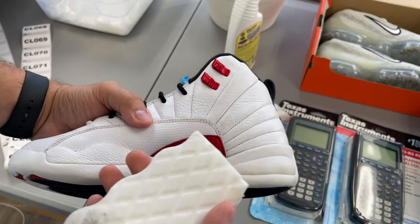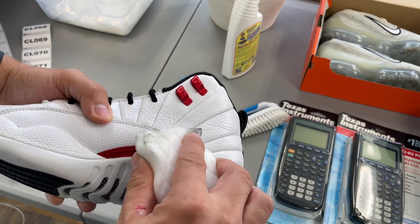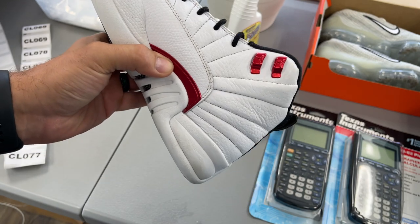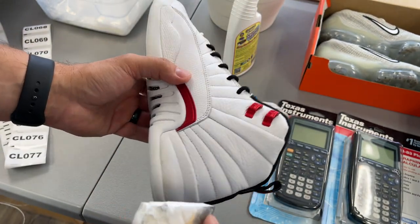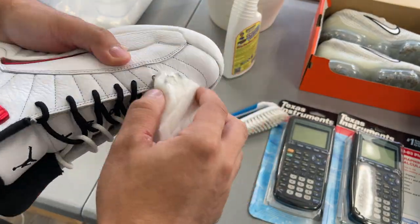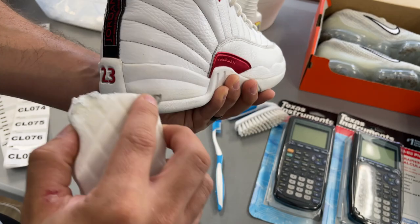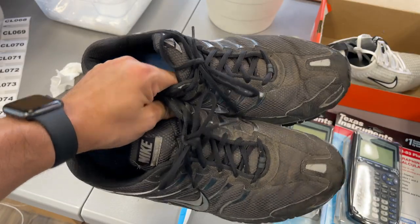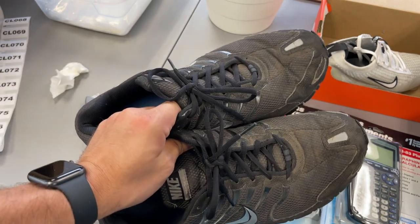For something like these Jordans, I put just a tiny bit of that sneaker cleaner right here because it's just a little bit of a scuff mark — and you can see that came right off. I'm just lightly going to go around the shoe and look for any of those marks. Now for these bad boys, here's the before. I'm going to take them over to the sink and scrub them up to see what we can come up with.